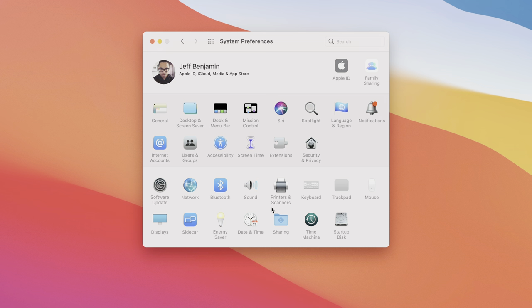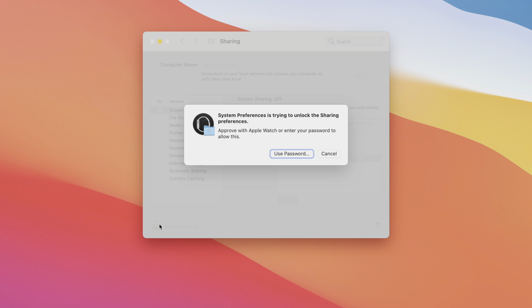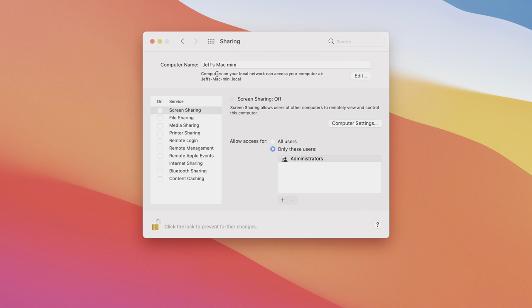When setting up my Mac, I like to update my computer name to something more recognizable and descriptive. With multiple Macs on the same network, it makes them easier to identify mentally. After renaming, it shows up everywhere as that new name — so instead of AirDropping to 'Jeff's Mac Mini,' I'm now airdropping to 'M1 Mac Mini.'